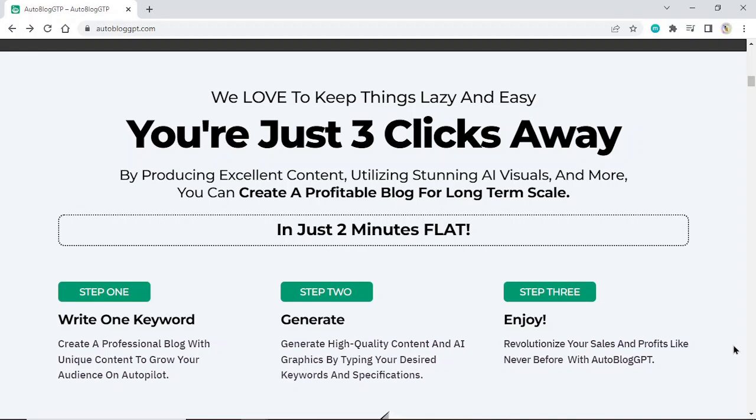By producing excellent content, utilizing stunning AI visuals, and more, you can create a profitable blog for long-term scale in just 2 minutes flat.